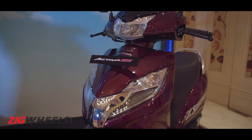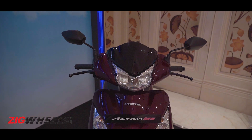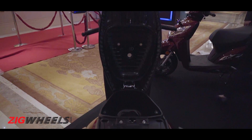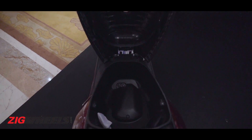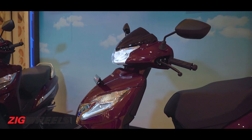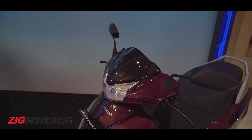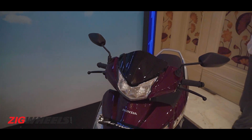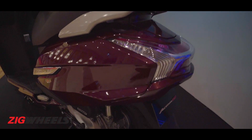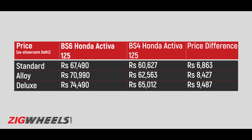Much like its predecessor, the new Activa 125 continues to be offered in three variants, and prices start from Rs. 67,490 for the standard trim, ex-showroom Delhi. This is Rs. 6,800 more than the standard variant of the BS4 compliant Activa 125. Prices for all variants of the BS6 compliant Activa 125 and the corresponding BS4 trims are on your screen now. The alloy and deluxe variants have become more expensive because these pack more features than before.